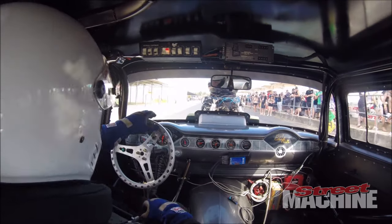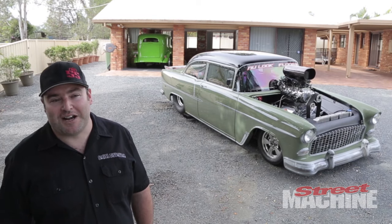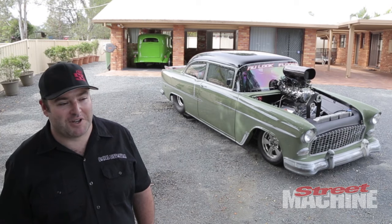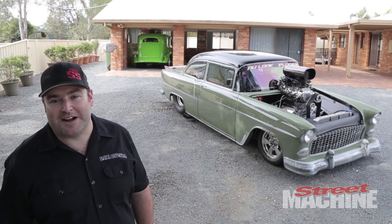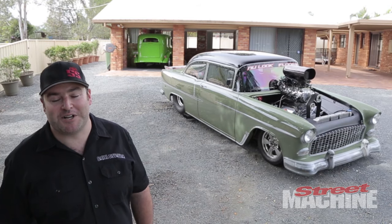We do a lot of no prep racing, and being a blown car it makes a hell of a lot of torque at the hit of the throttle. So I needed to put something else on there to try and bring some power in later. Aside from pulling power out with the Power Grid, I added the nitrous so it's kind of like a boost controller — I can bring it on late and give it a whole bunch more horsepower.